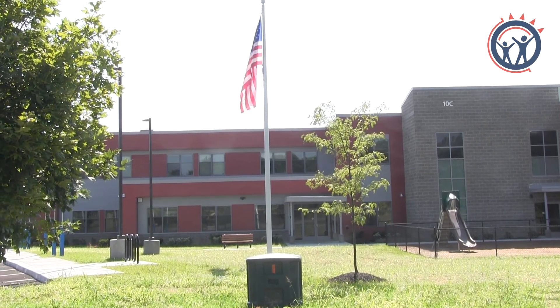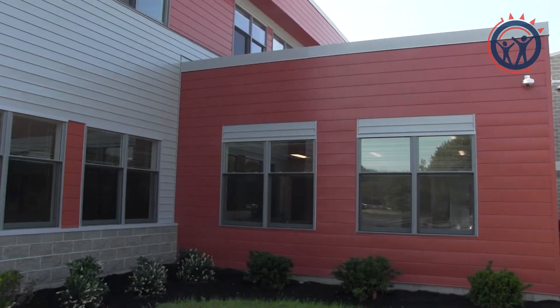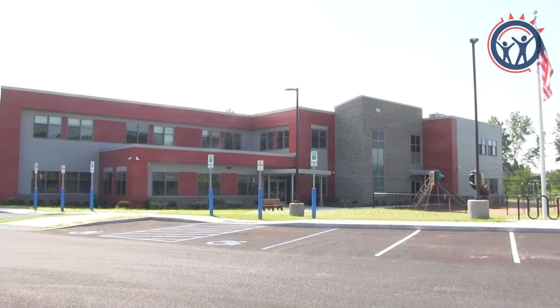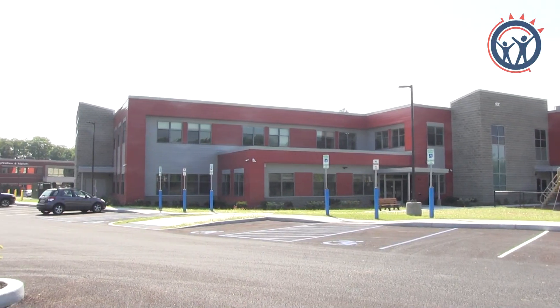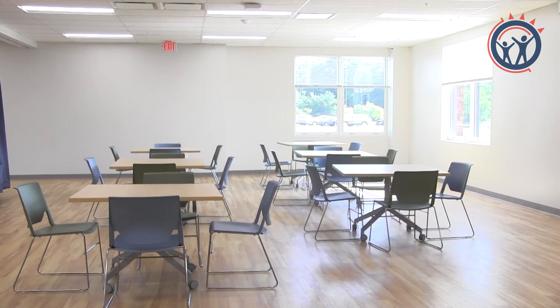Our newest school building is now complete. Located around the corner from the 900 building at 10 Airline Drive, the Airline Drive Academy will be the new home for students and staff previously at Fulton Academy, Rotterdam Academy, and some district-based programs.